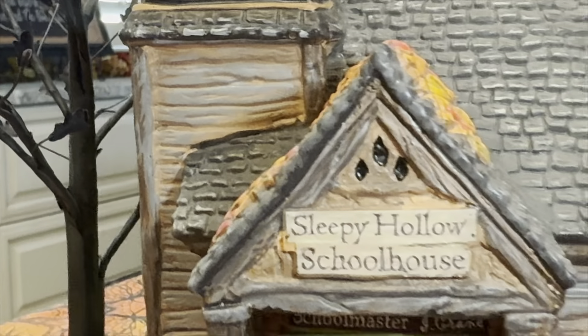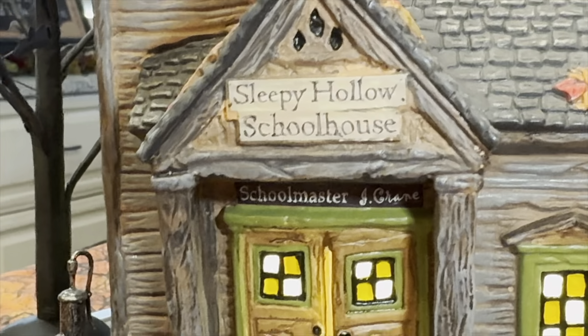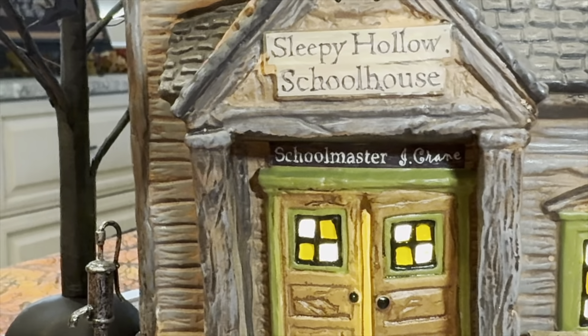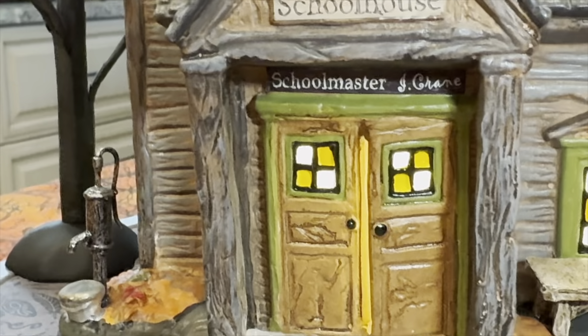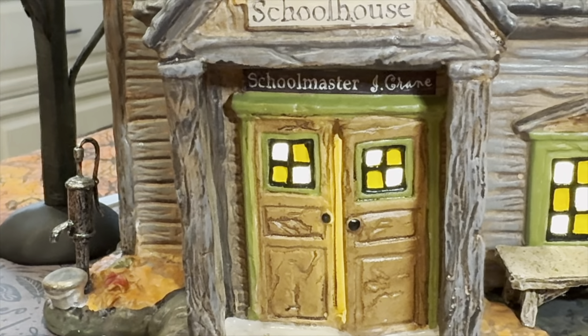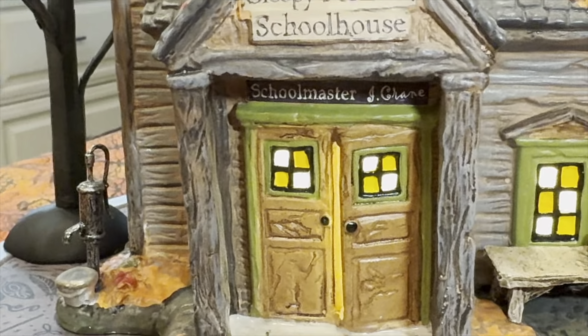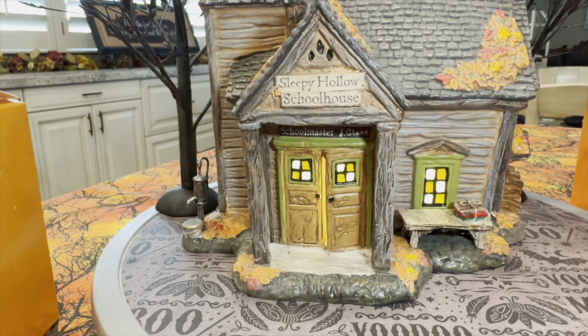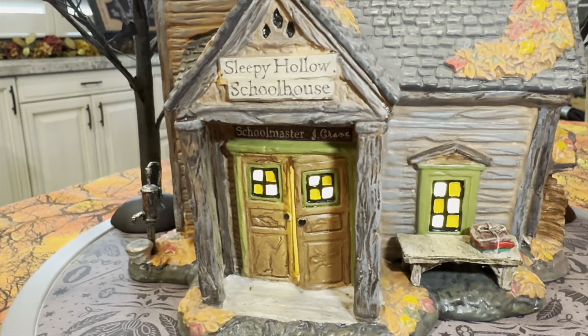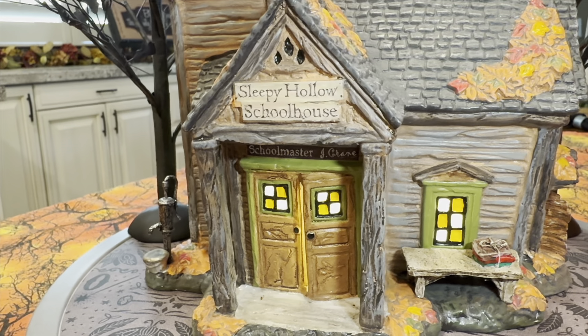That bell actually rings when it's moved — I don't know if you can hear that. Just a very good paint job on the sort of wood paneling there. And right below the door there is a schoolmaster — Ichabod Crane — so obviously Ichabod works in this school, this is where he teaches. Just a really cool looking piece.